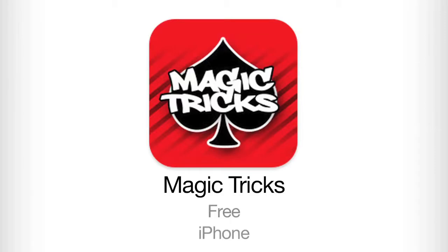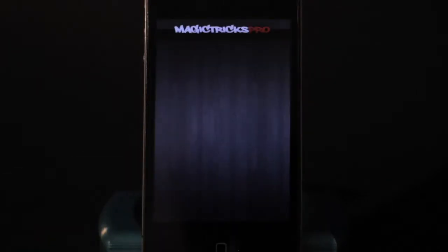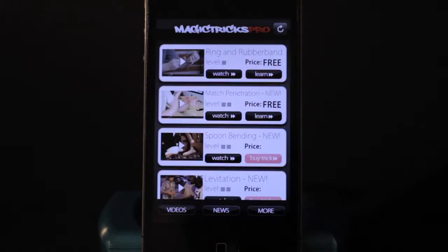This is Magic Tricks. It's free for iPhone and one of the coolest apps in the store that deals with magic. So you can open up the app and then what it's going to have is a list of videos that you can watch, and every video is a different trick. So you use this app to learn different tricks.